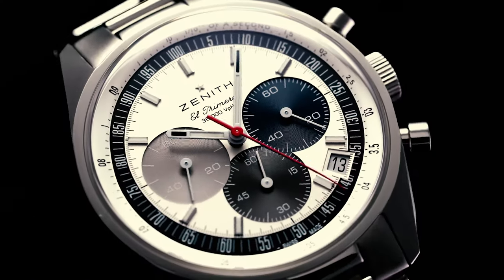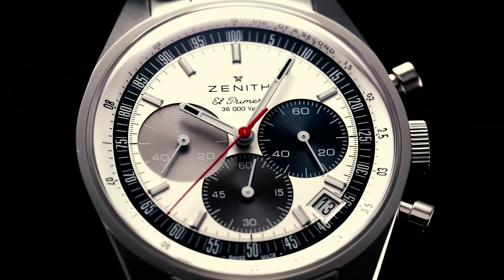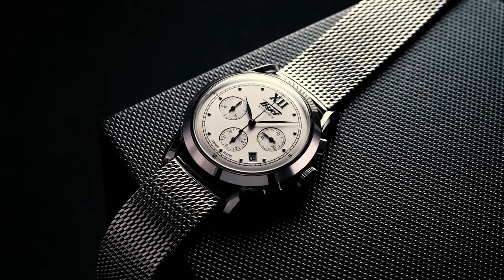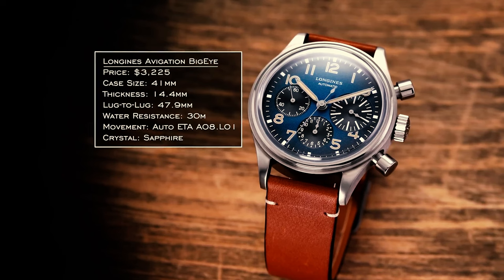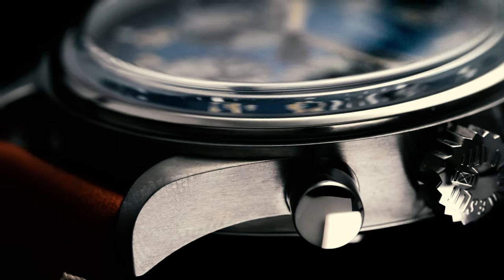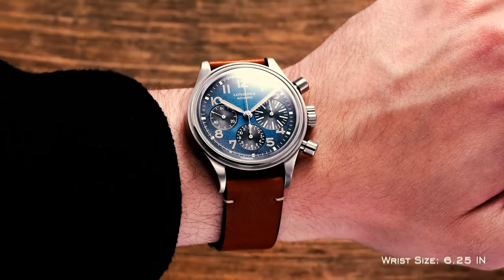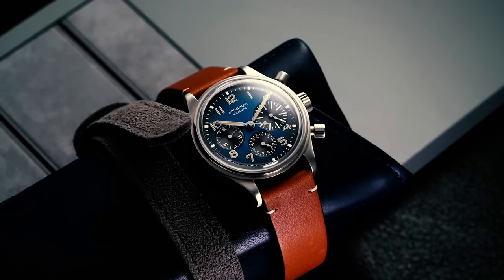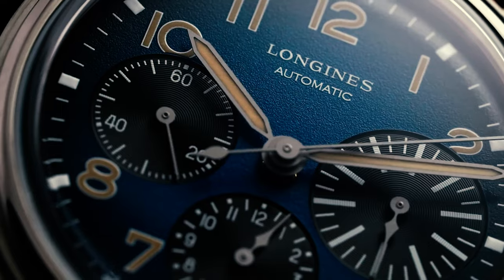There are many complications associated with wristwatches, but none so useful and popular as the chronograph. Timing things is everywhere in our humanity — racing, sports, meetings, events — there is always a need for a simple and functional way of timing something. While historically stopwatches were used for timing things at a professional level, the chronograph wristwatch emerged as the more everyday way of keeping things on track.